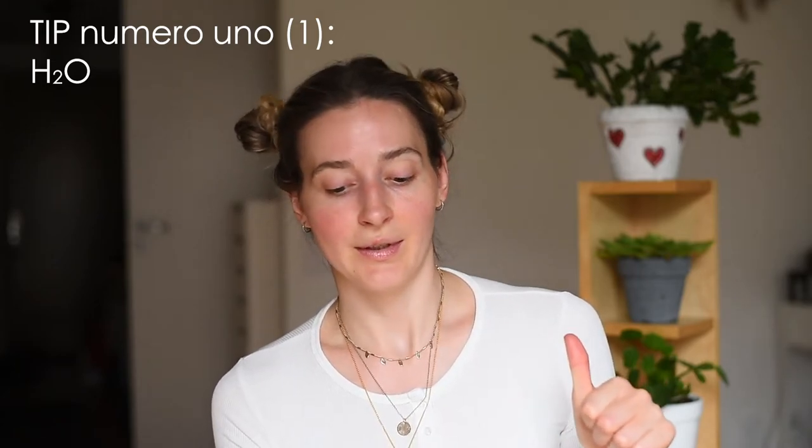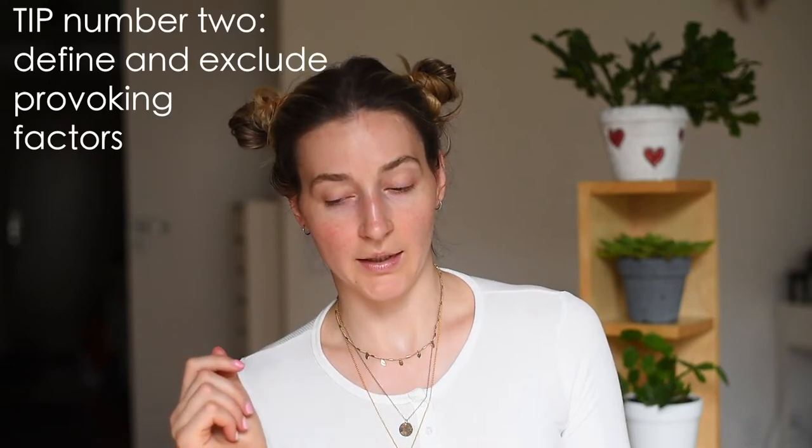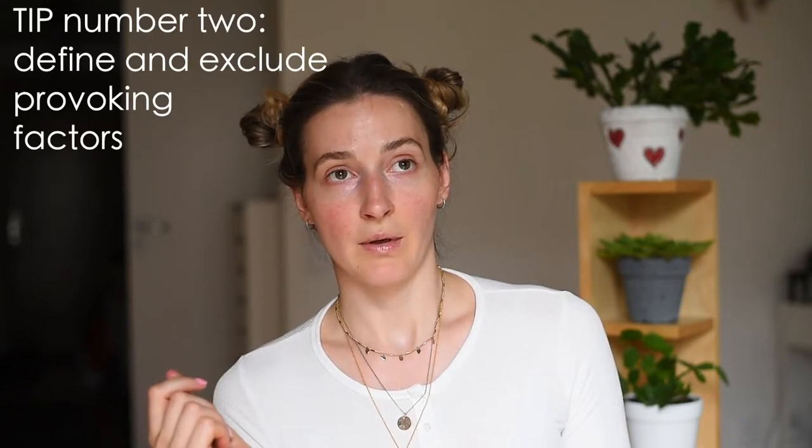The first tip is to drink lots of water. This sounds very basic, but when you have dry and sensitive skin, you need a lot of water in order to stay hydrated.